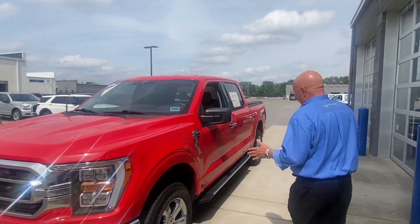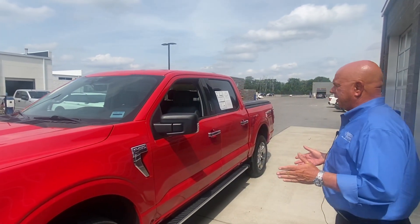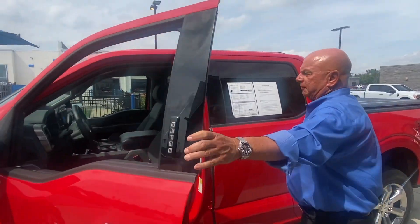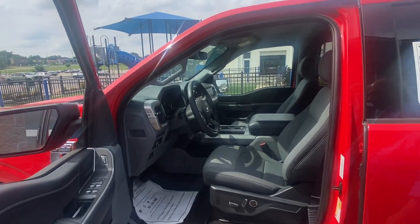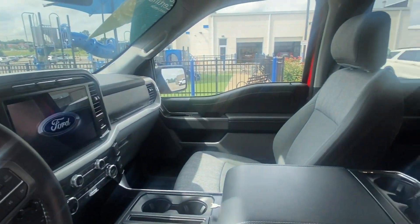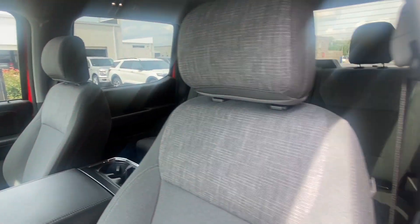So this is obviously a bright red F-150. It's a SuperCrew, four-wheel drive. It's got the 5.0 Coyote V8, which is getting kind of hard to find now. It's an older engine — it's very tough, very durable. You just don't hardly have any problems out of them.